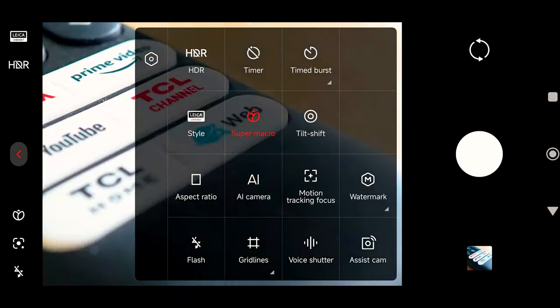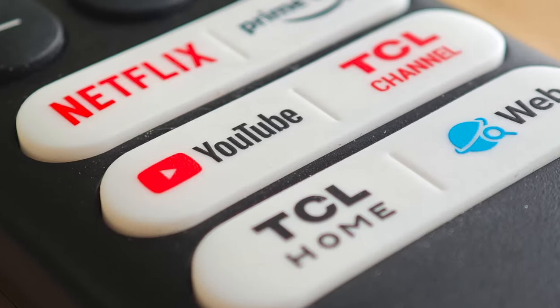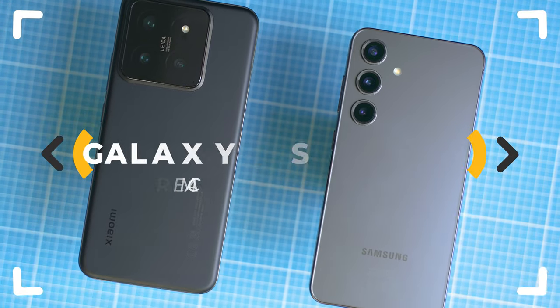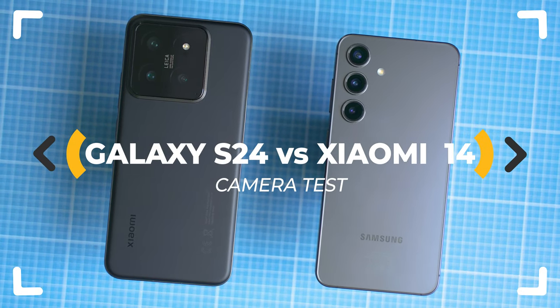Which one is the better compact flagship smartphone for taking photos and making videos? The best of 2024 side by side in multiple rounds — the goal is clear, we need a winner. Galaxy S24 versus Xiaomi 14: the complete camera test. Let's go.